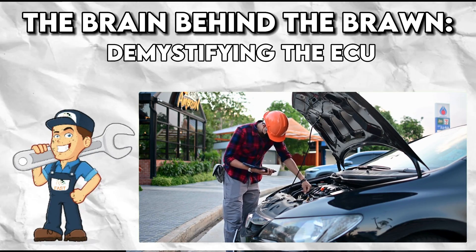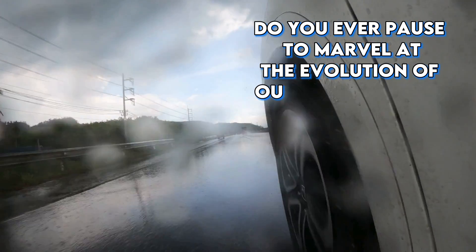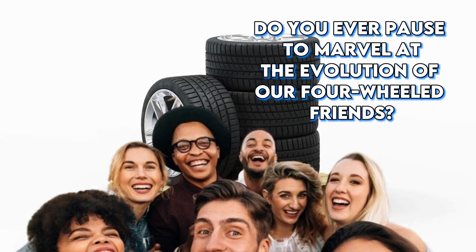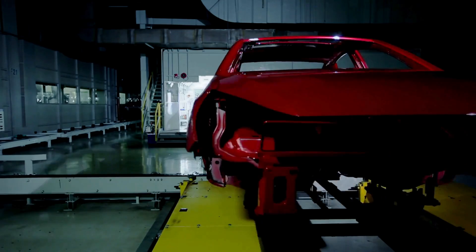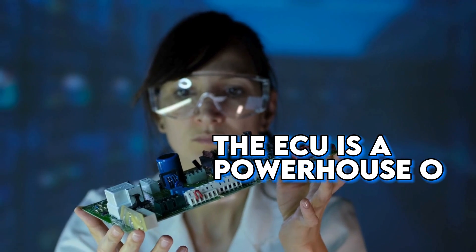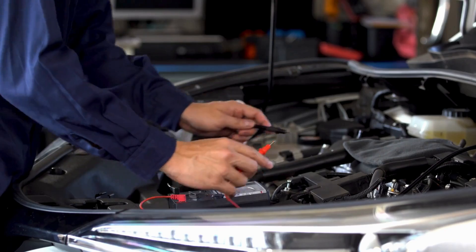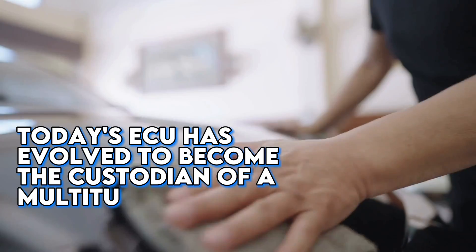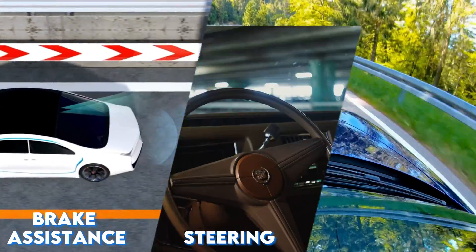For all the petrol heads and gadget gurus out there — do you ever pause to marvel at the evolution of our four-wheeled friends? From being near machines, they've morphed into sophisticated devices. Enter the Electronic Control Unit, or ECU, the unsung hero of this transformation. Often linked to the car's brain, the ECU is a powerhouse electronic controller effortlessly managing multiple electrical systems within a vehicle.